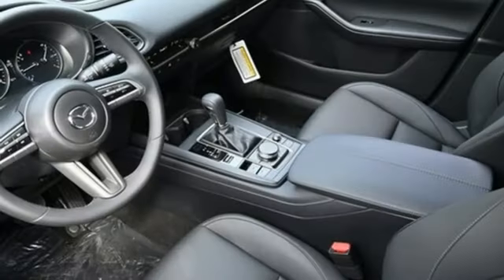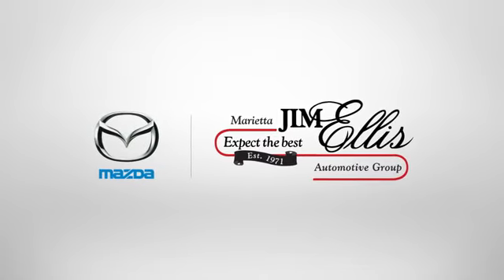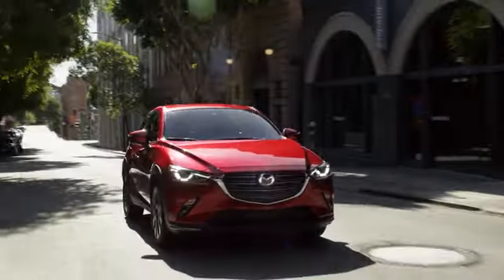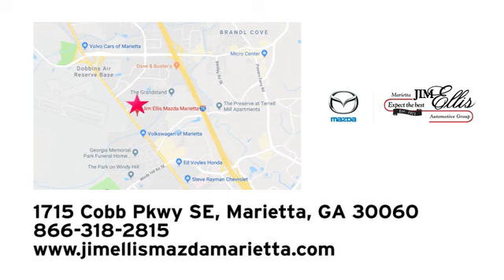For all the things that drive you, there's Mazda. Hurry in today for a test drive. At Jim Ellis Mazda Marietta, we prove every day that buying a car can be an enjoyable experience. We're conveniently located near Dobbins Air Force Base on Cobb Parkway.